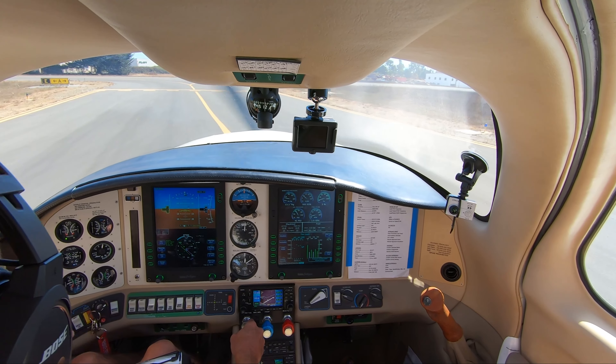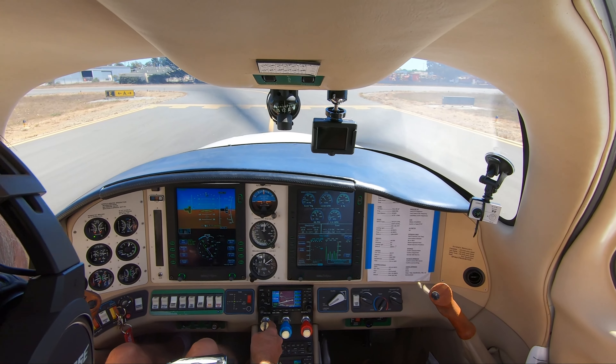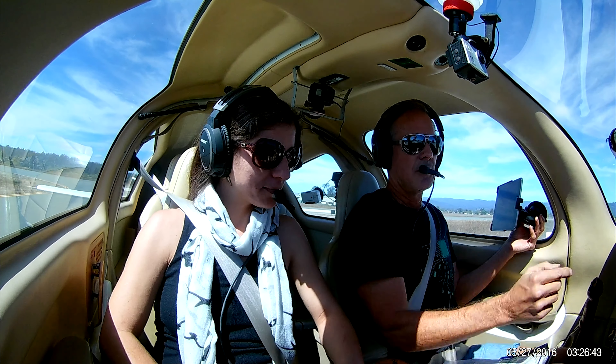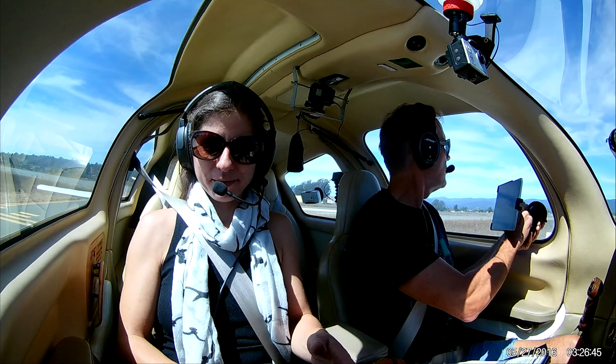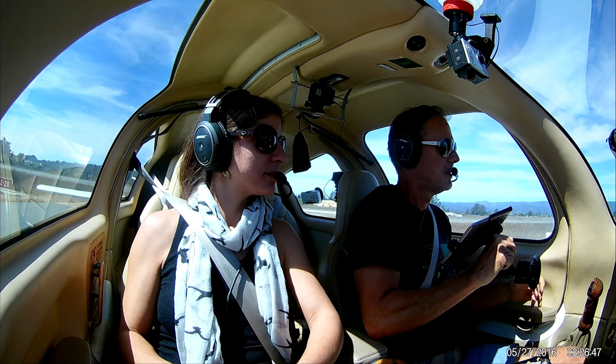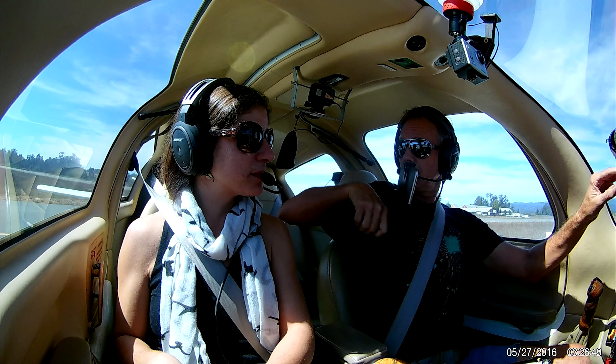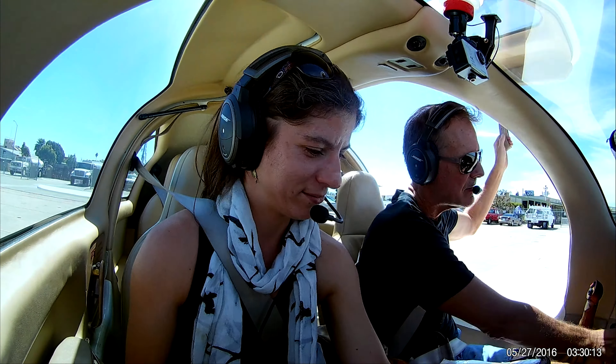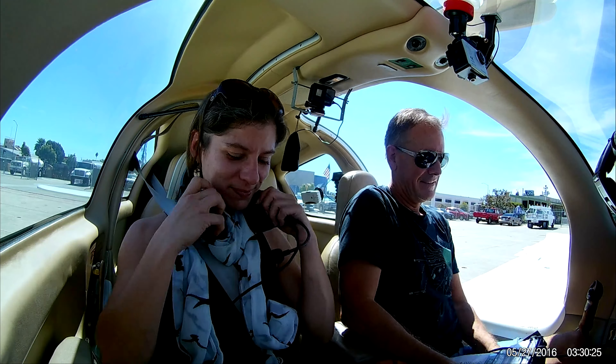We'll be heading to the fuel pumps, Watsonville. Door seals are off. Ready to go.